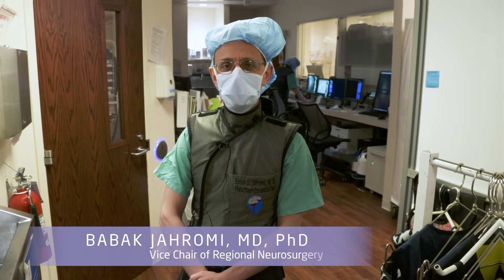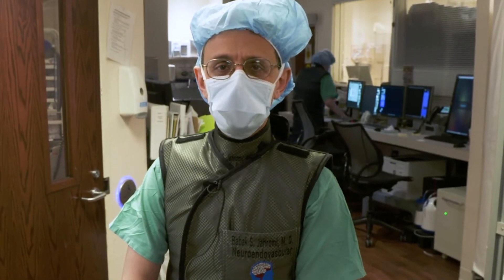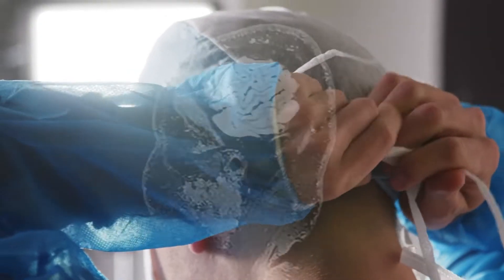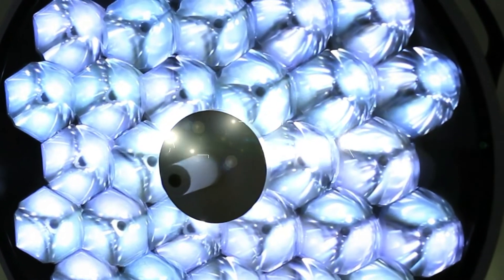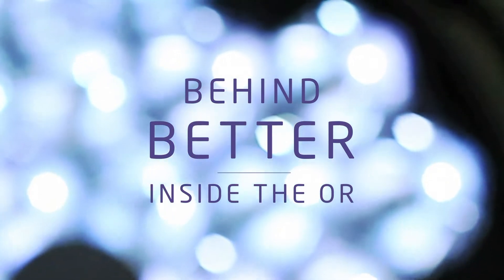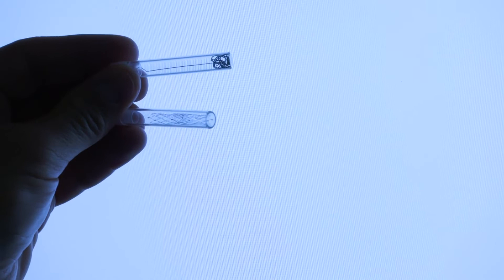My name is Dr. Jerome. I'm a neurosurgeon with Northwestern Medicine and today I'm going to take you inside our operating room where we're going to be treating a recurrent brain aneurysm. This procedure will take about three to four hours and we will be using a combination of stents and coils to seal off a brain aneurysm that has grown again.